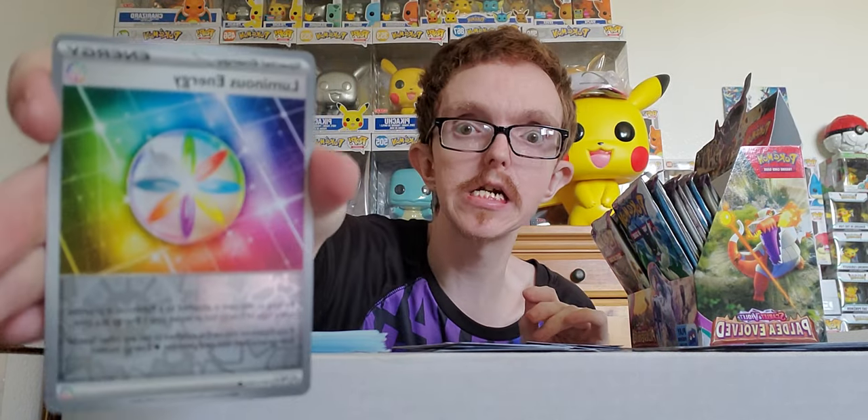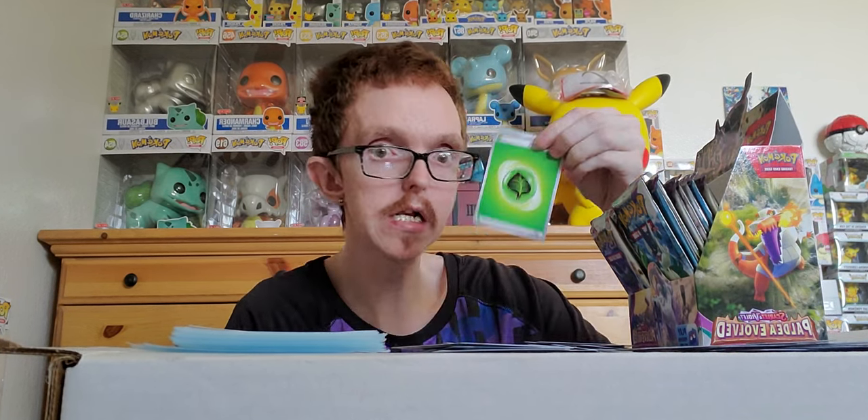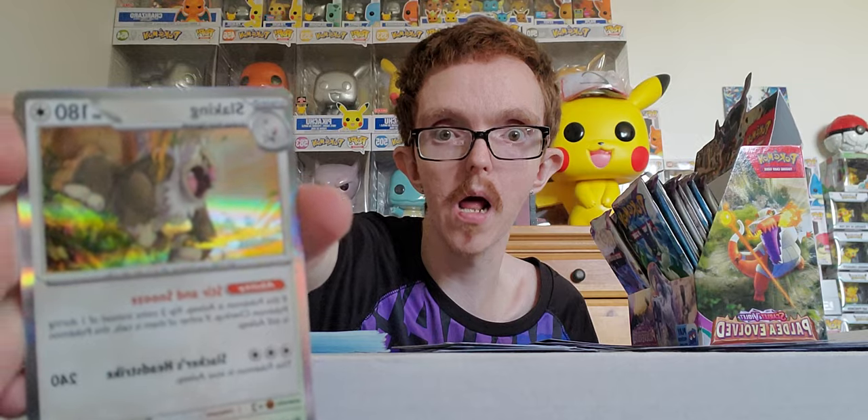At the end of the day, life is fun — it's just a bunch of stories put together. Pack: Palafin, Luminous Energy, and holo Garganacl — not too shabby. We're getting deep into the case. Grass energy — sorry if you're disappointed I'm not showing every single card, this video is already almost half an hour. Pack results: Choice Belt, Meowth, and a holo Sableye.